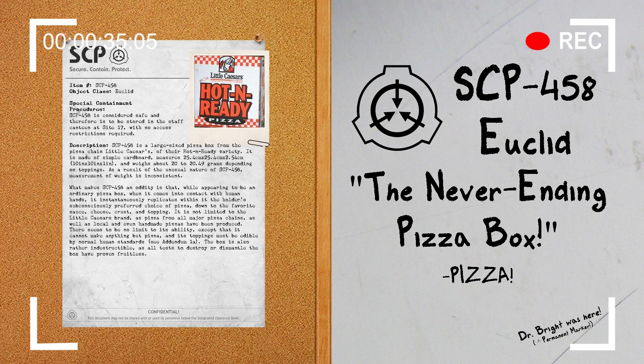Description. SCP-458 is a large-sized pizza box from the pizza chain Little Caesars of their Hot and Ready variety. It is made of simple cardboard, measures 25.4 x 25.4 x 2.54 cm, and weighs about 20 to 20.49 grams depending on toppings. As a result of the unusual nature of SCP-458, measurement of weight is inconsistent.